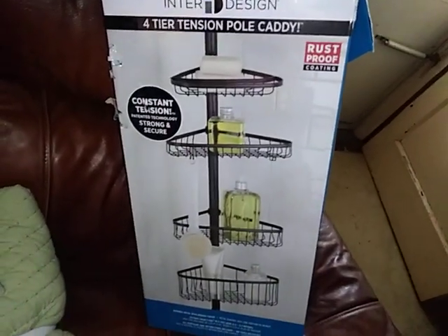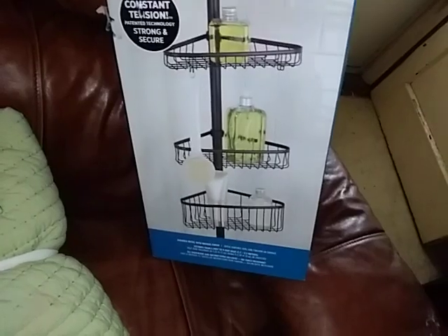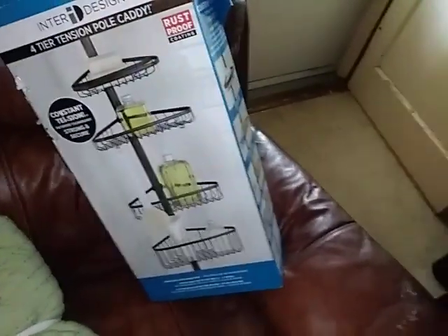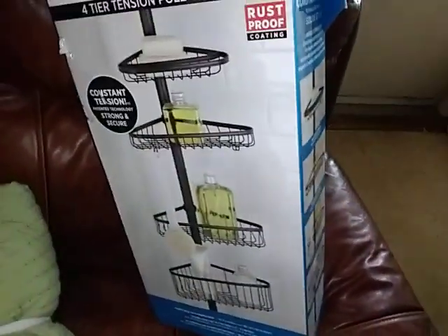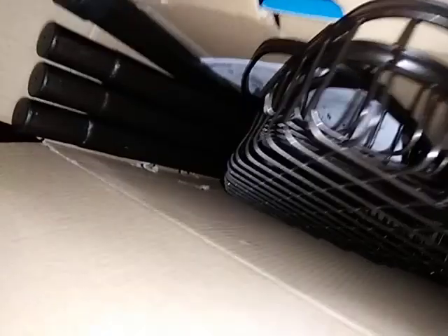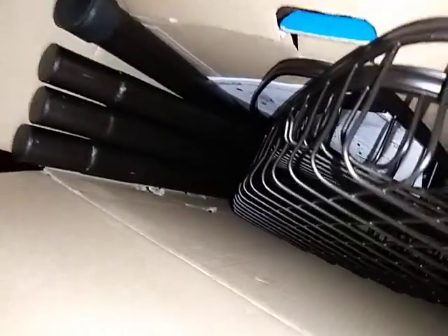And then I got this bathroom caddy at TJ Maxx the other day. I took out all the pieces, put it together — it's all there. It must have just been a return, and it was $16.99. There's all the parts inside. You can see where I jabbed it with my jabber to get it out of the dumpster.